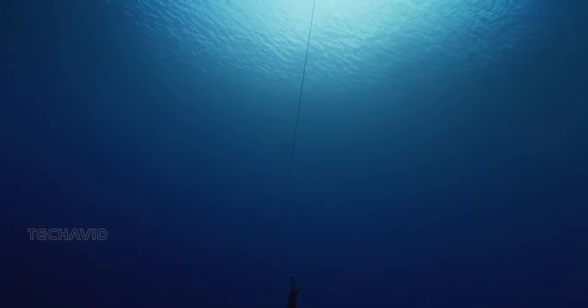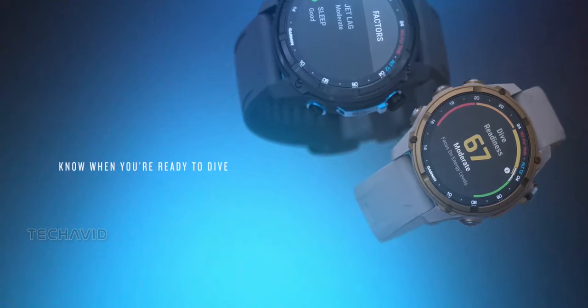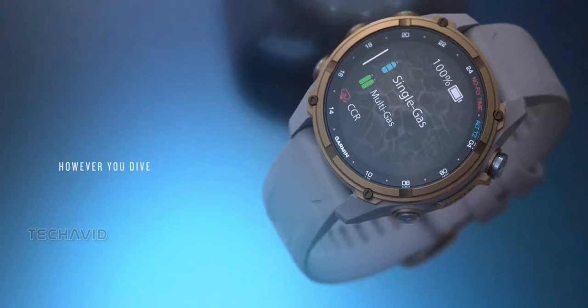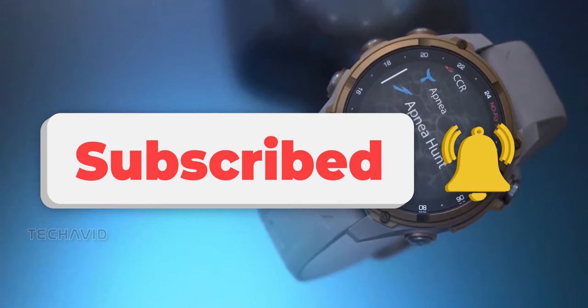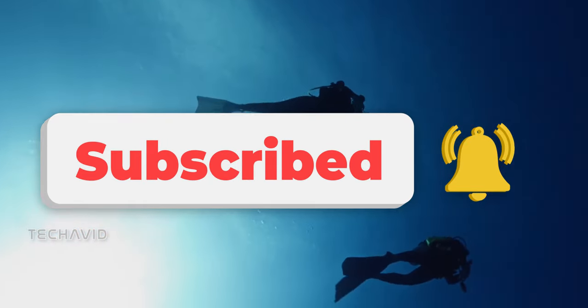Dive into the future with Garmin's Descent MK3 series. It's more than just a watch — it's your ultimate adventure sidekick. That's it for today. Thank you for watching, and catch you in the next one.